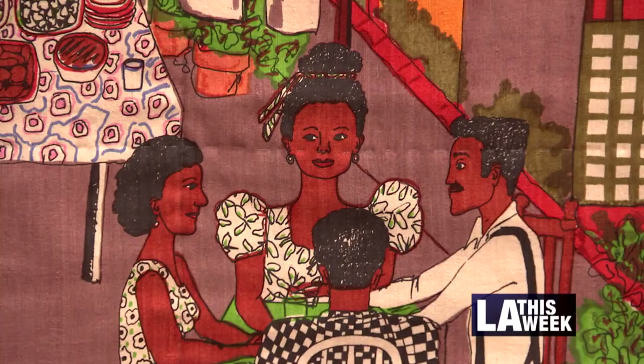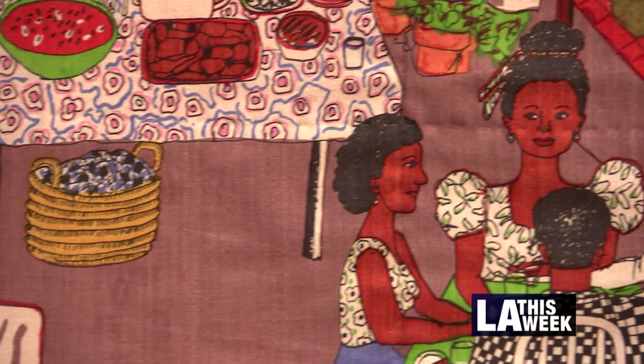The exhibit will be on display at the L.A. Public Library's downtown branch until February 9th.